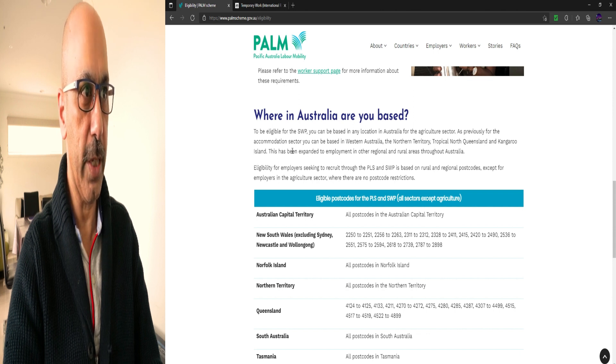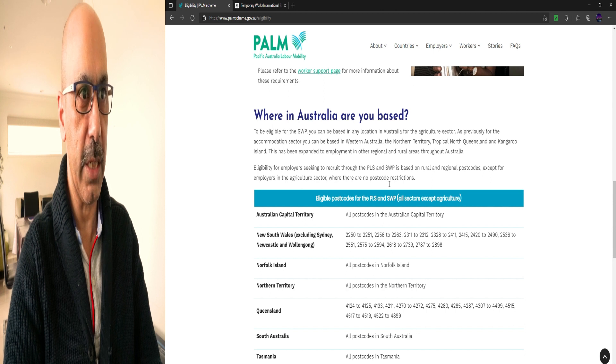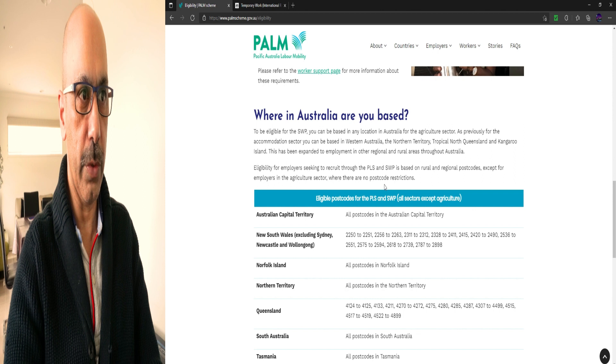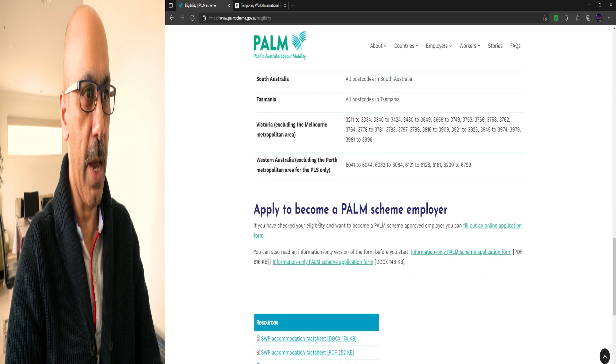Regarding where in Australia you must be based — to be eligible for the SWP, you can be based in any location in Australia for the agriculture sector. For the accommodation sector, you can be based in Western Australia, the Northern Territory, Tropical North Queensland, and Kangaroo Island, with expansion to other regional and rural areas. PLS and SWP employer eligibility is based on rural and regional postcodes, except agriculture where there are no postcode restrictions.